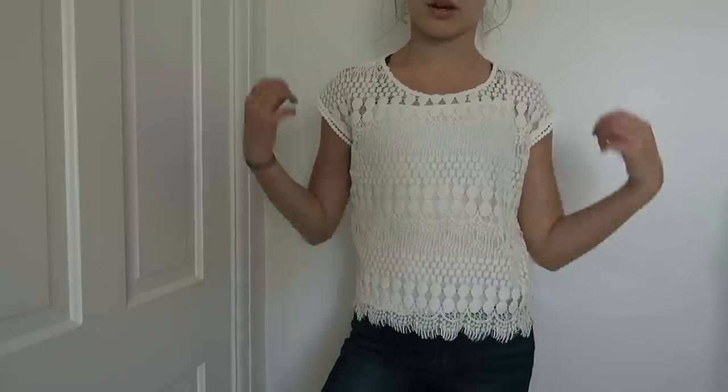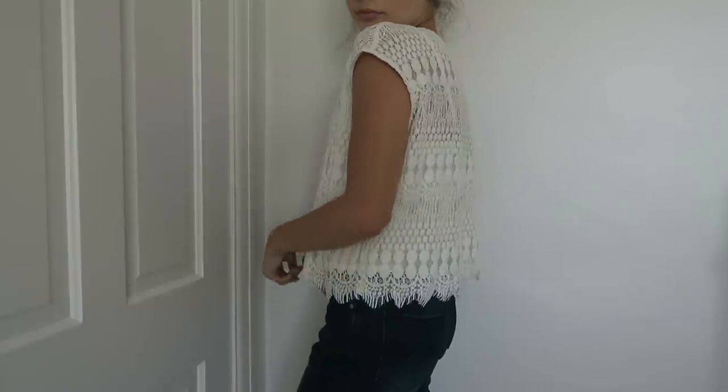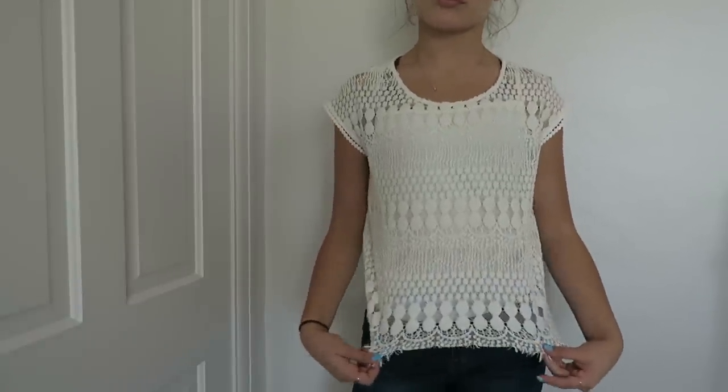The next item is a really sweet top — it's lace with a pattern. Underneath, it comes with an attached tank top so it's not sheer. I think this is a great way to look casual but also super cute for the summer.